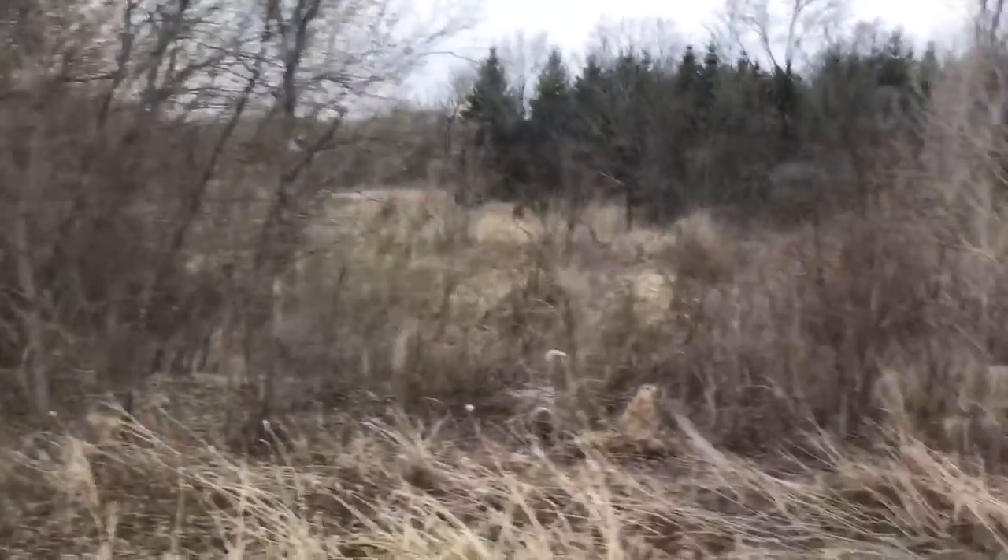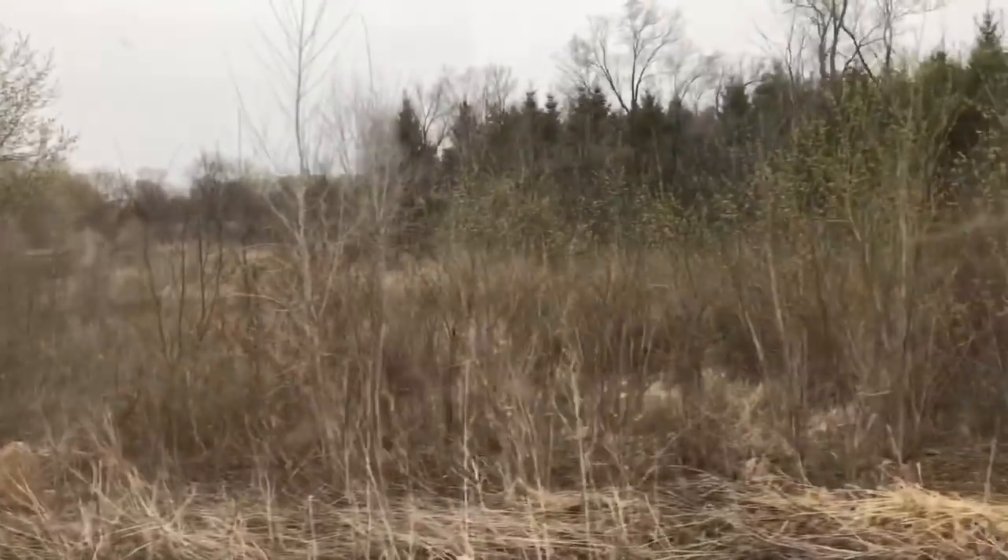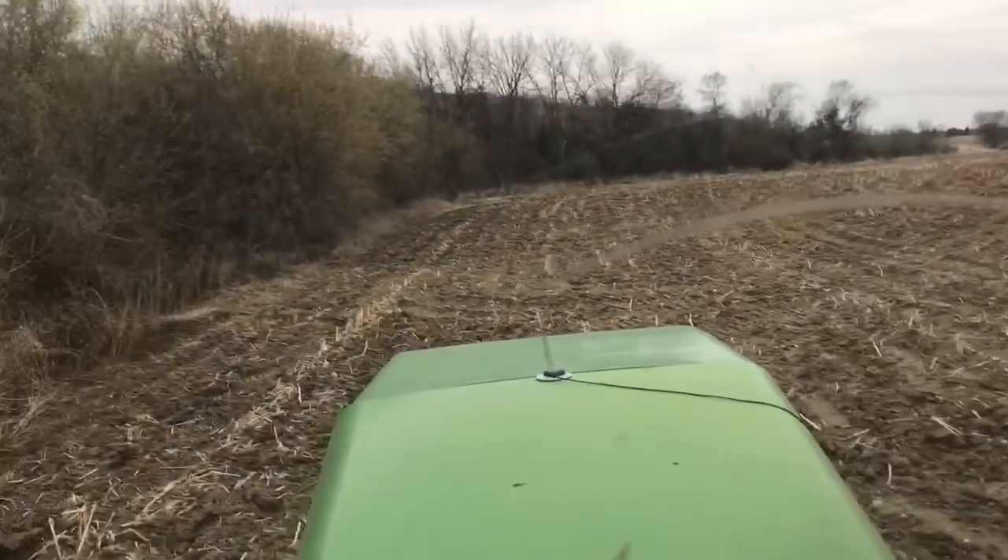I don't know how they're going to do it — if they're going to measure every so often — because this creek isn't straight, it curves. So there's a lot of measuring for that guy. And it's a lot of acres lost to a lot of farmers.